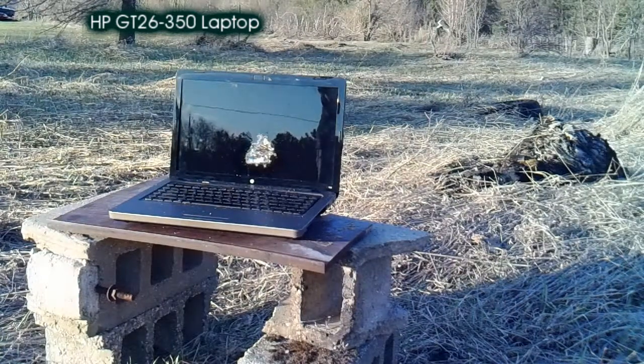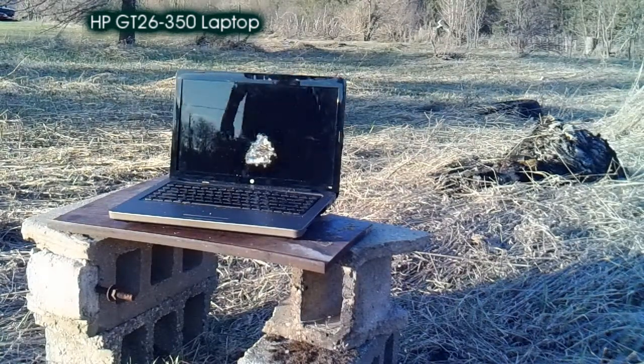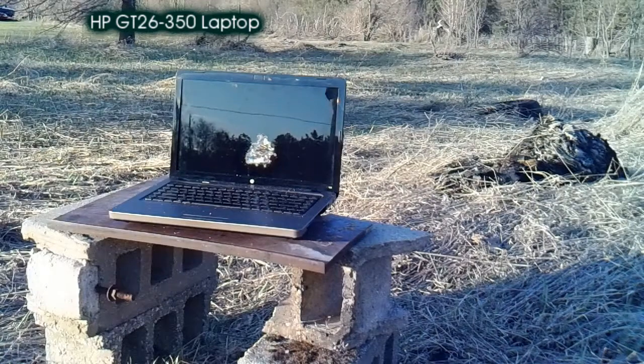Wow. I thought it was going to be bigger. I want more damage. Hold on. Where's the key? I'm going for a second round right now.